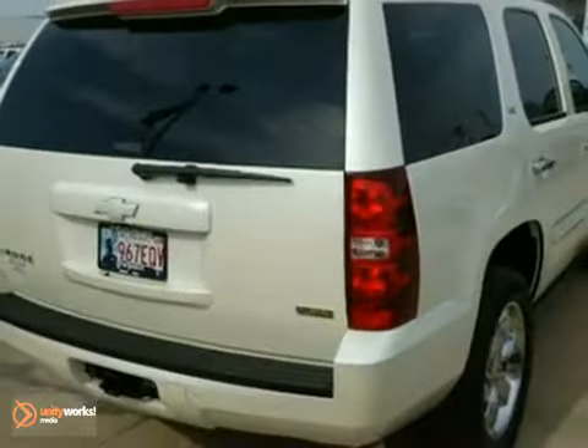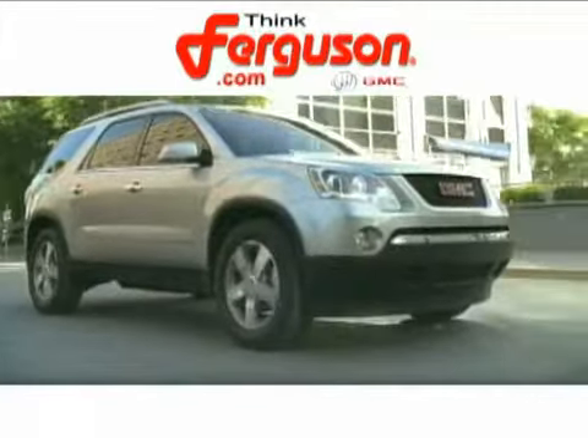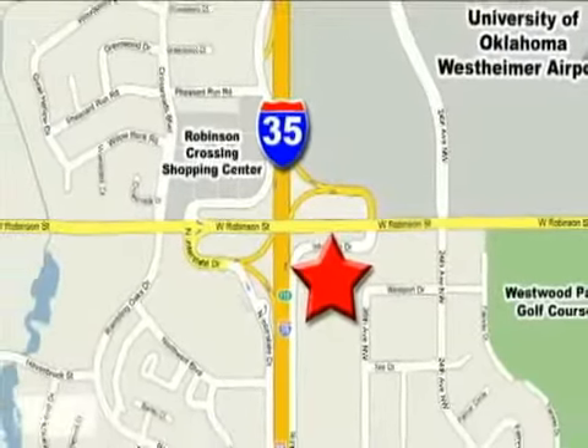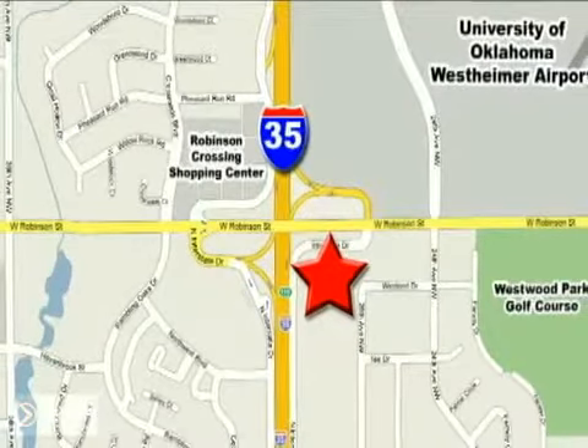We'd love to take it for a test drive. The deals won't get any better than they are every day at Ferguson Buick GMC, home of the 19-9 four-door Sierra. We're conveniently located on 535 and West Robinson Street in Norman, Oklahoma.